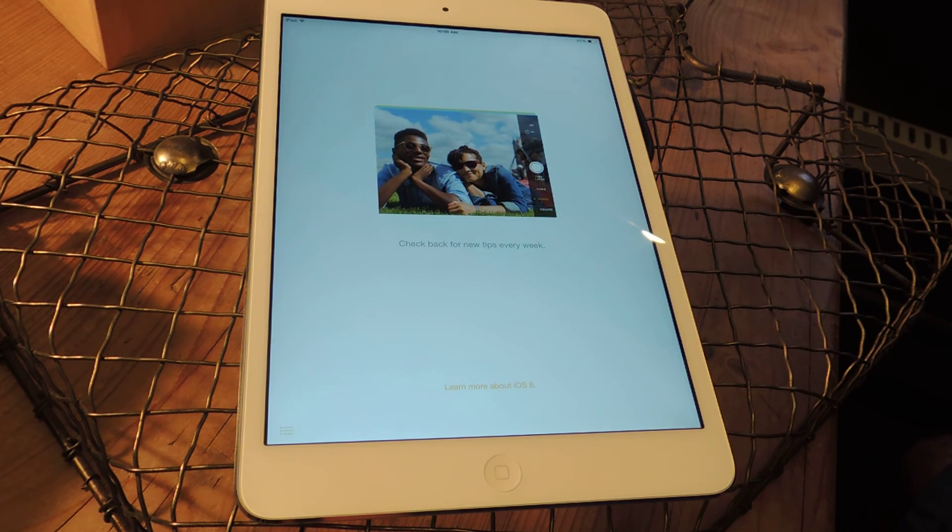So that's pretty much it for now. They're saying that they will have new tips every week, and I assume this isn't going to go on forever, but this is a cool way to get familiar with the new features of iOS 8, since a lot has changed from the previous version.